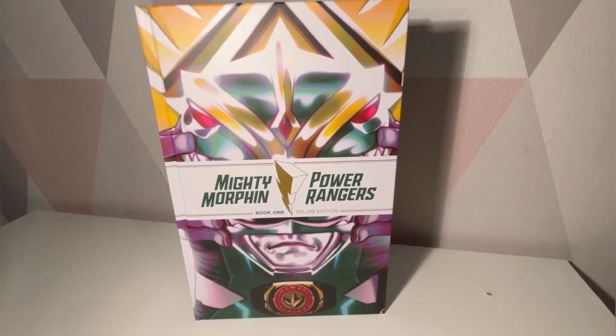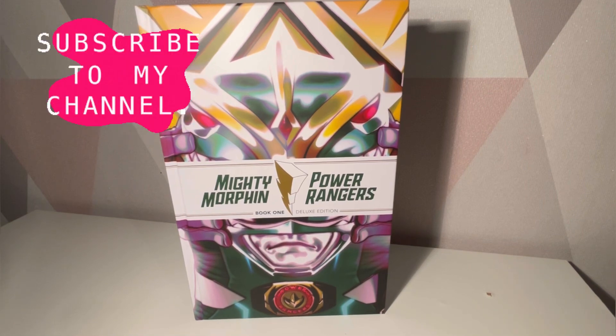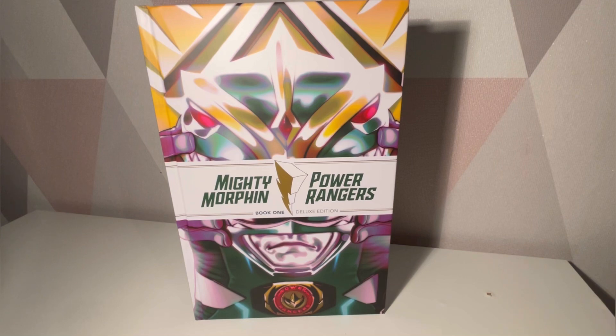Hello and welcome to a Smurred P video. It's time for a brand new hardback from Boom Studios — this one is the series called Mighty Morphin and Power Rangers Book One Deluxe Edition.